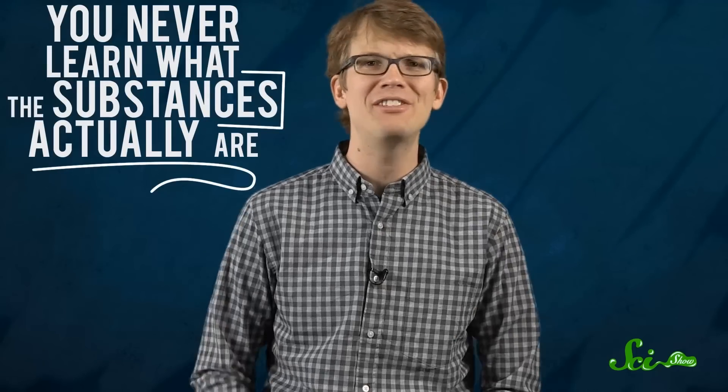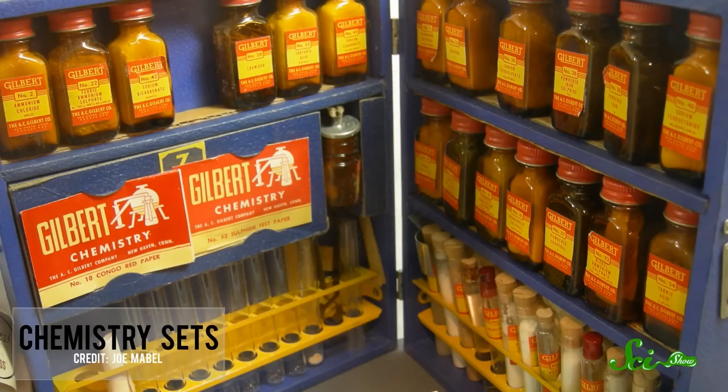Whatever happened to chemistry sets? Nowadays you go into a toy store and you might see some boxes with pictures of kids mixing colored goo together, but they say things like 'make alien blood' or 'create your own dinosaur barf.' Not only are you not making those things, you never even learn what those substances actually are or what the science behind the fake blood or dino barf or zombie boogers actually is. But real old school chemistry sets turned entire generations of children onto chemistry and the sciences, and they have their own illustrious history.